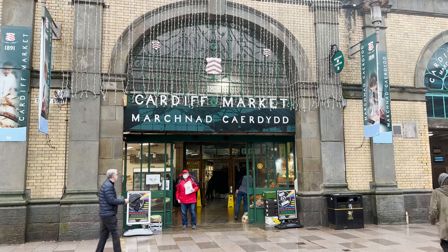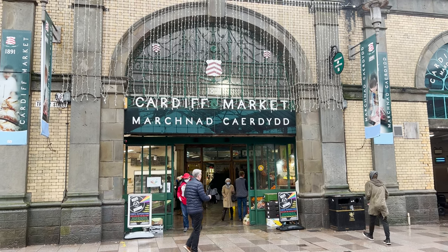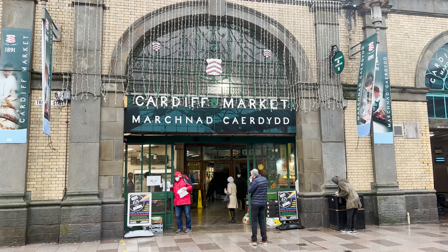As an international student, it was interesting to look for food in Cardiff's local market. So let's see what I have found.